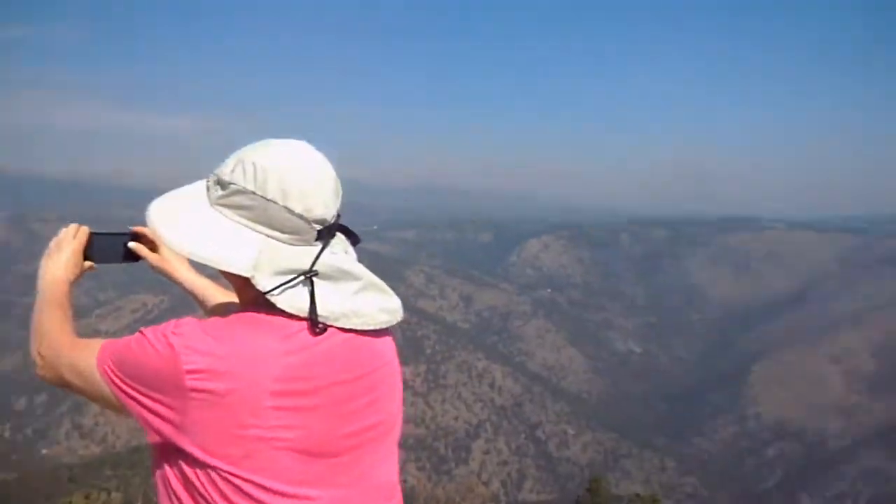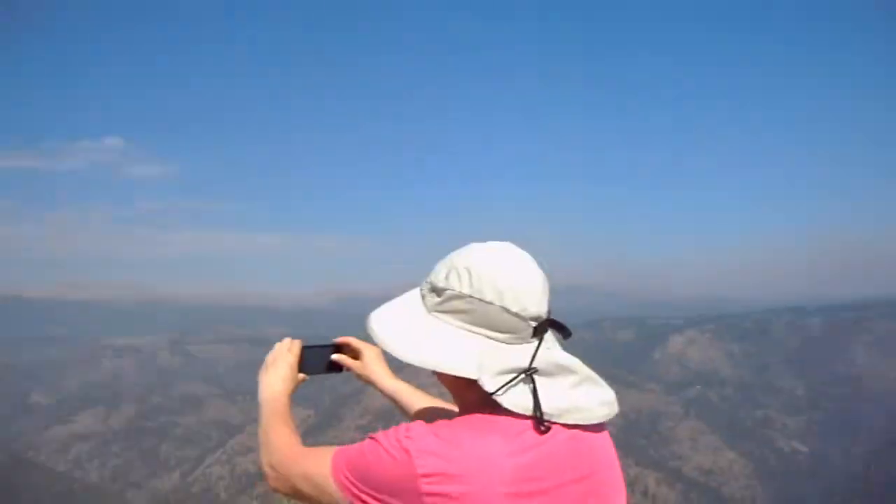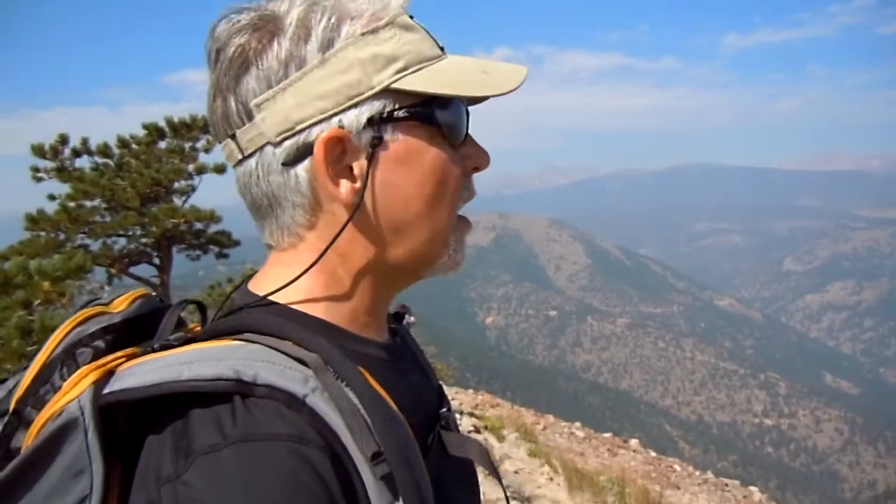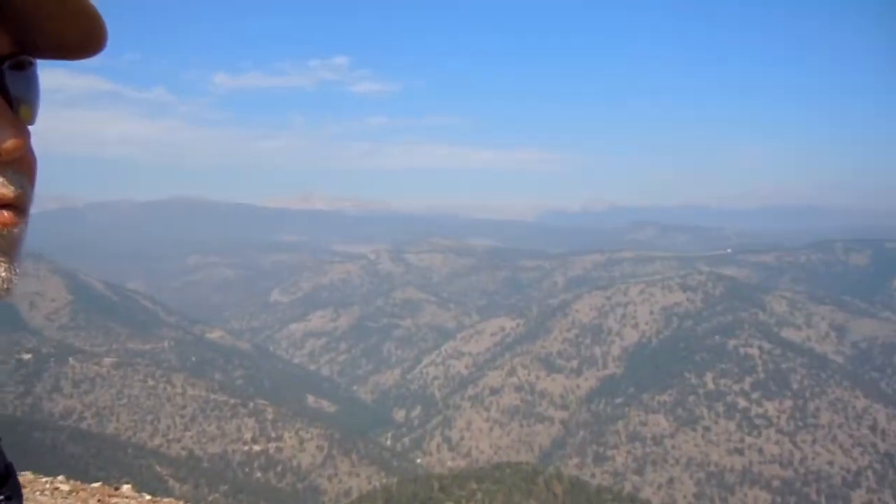Here we are with our PhotoFly Travel Club at the top of the Swiss Trail. This is our fearless leader, Brett. What's the name of this peak here? We are on Sugarloaf Mountain, which is in Boulder County, and the neighborhood up here is called Sugarloaf Estates.